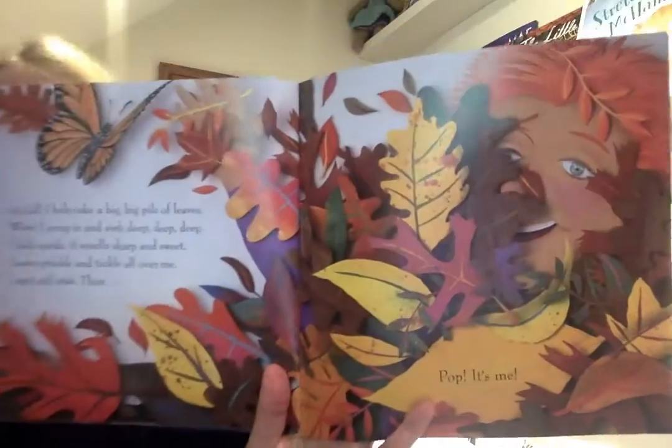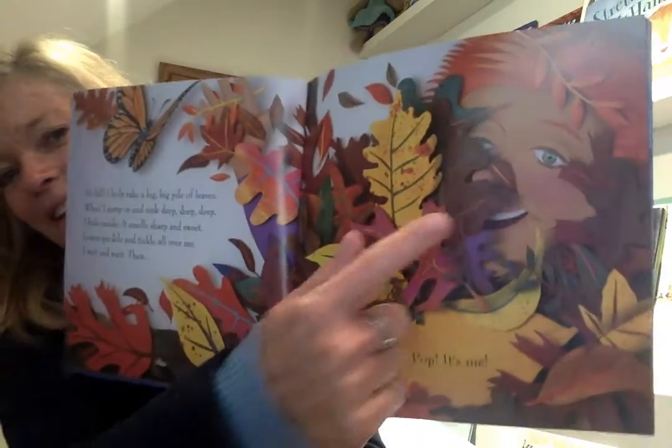It's fall. I help rake a big, big pile of leaves. Whee! I jump in and I sink deep, deep, deep. Leaves prickle and tickle all over me. I wait and wait. Then pop! It's me!